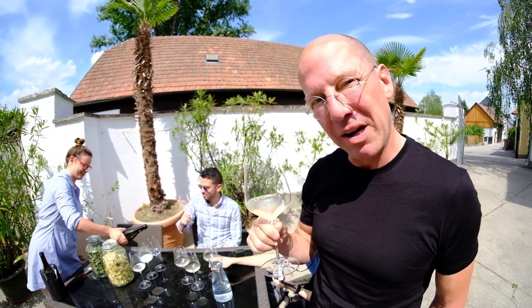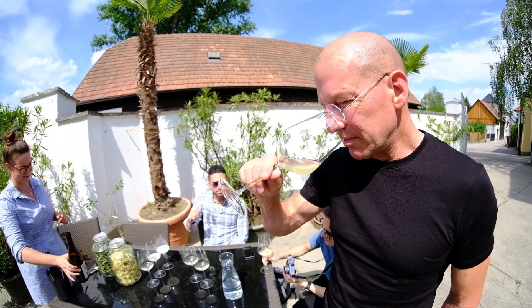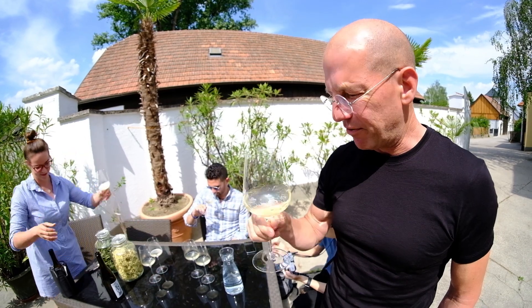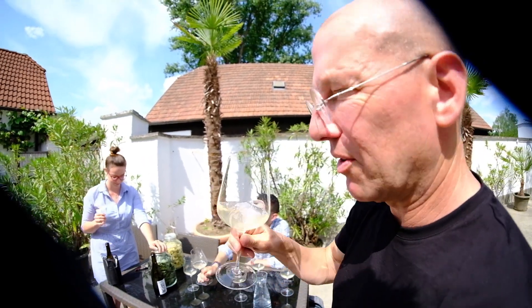It's a 6% sparkling wine pet nat, first year this project's made. Totally dry, sugar free, fresh, great color — love the color, amazing. I've never drank a 6% wine actually; 7% is the lowest I've ever drank.